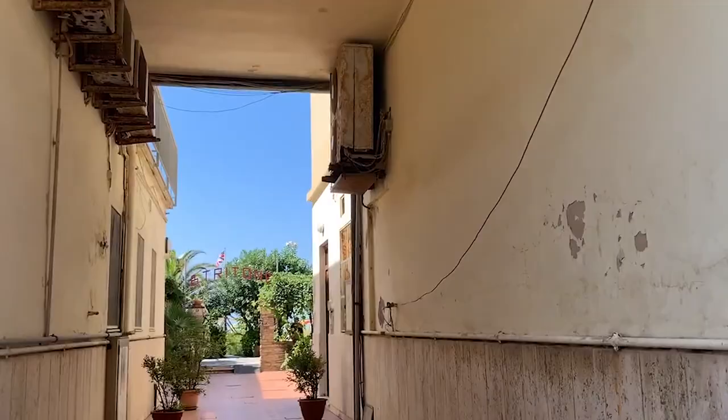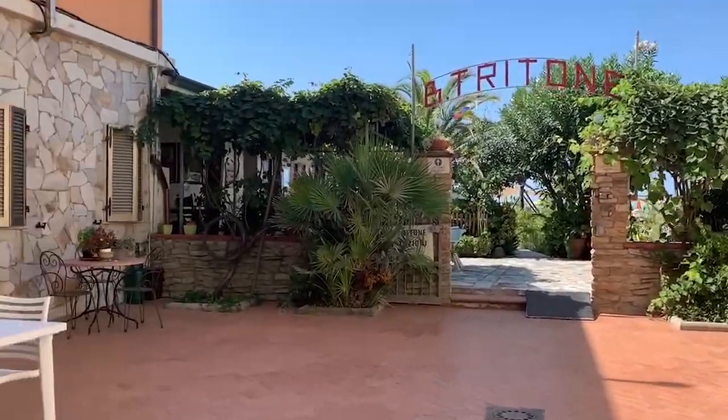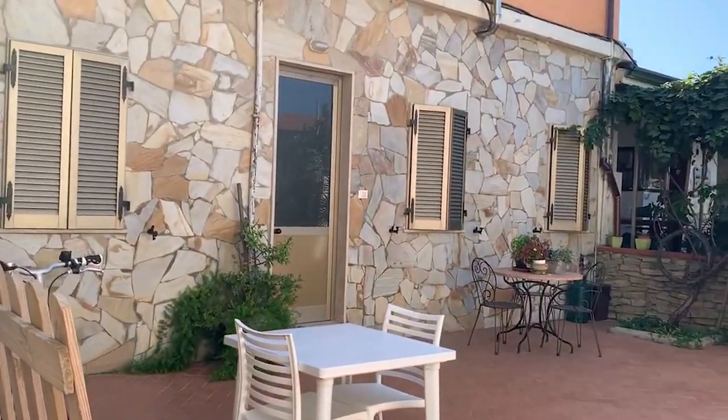Here we go to the beach in Viareggio. Look how beautiful — you go to the beach here, my goodness, it's gorgeous. Oh, look at this cute courtyard.